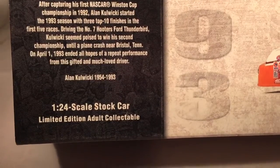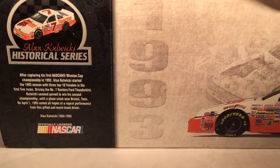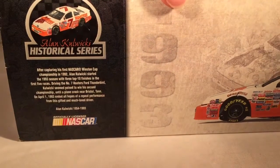This is his final year car — the year he was tragically killed in a plane crash. So it was his final NASCAR car, his final year living. Not sure why they chose to make this one and not his championship car, but it's kind of cool.